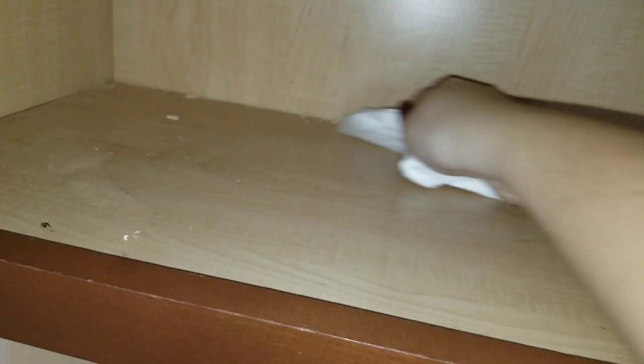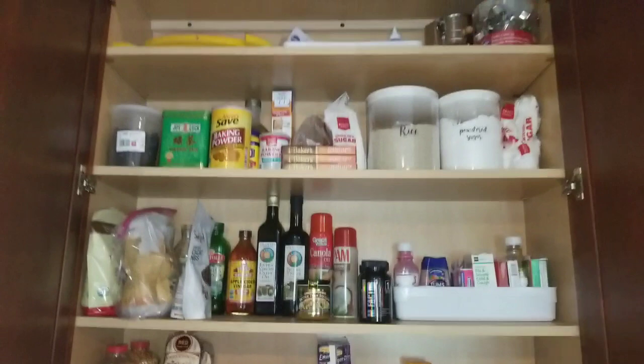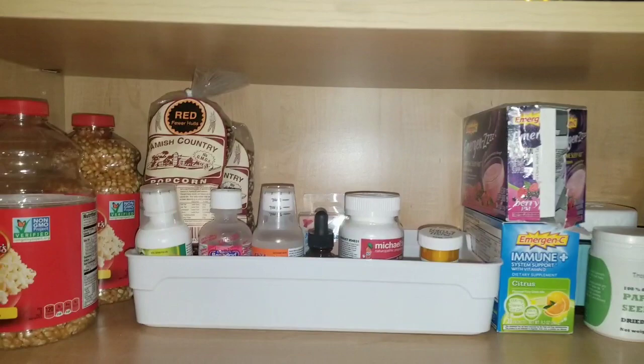Wipe out all the dust and debris so it's nice and fresh. And here is the finished look. Everything is organized, has its own spot. And so I'm going to go through what I did to kind of organize.